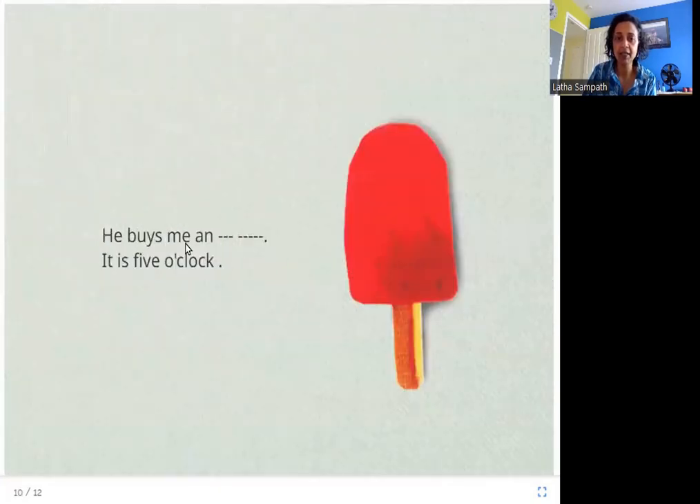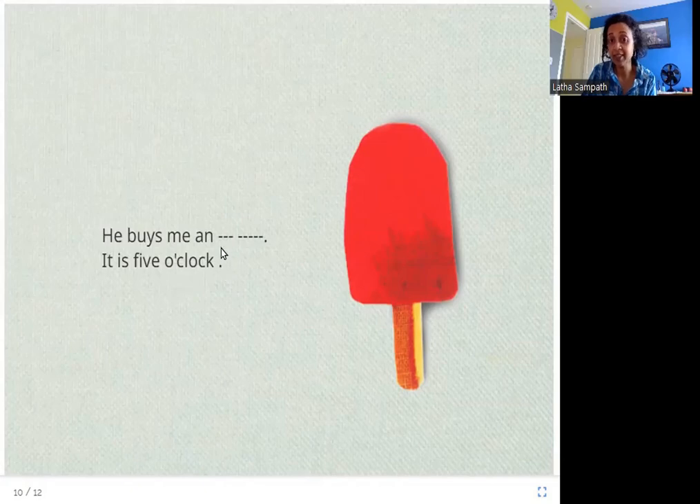He buys me an — it is five o'clock. This is three letters and five letters. What do you think it is? It is an ice cream. So Samir buys his little brother an ice cream.